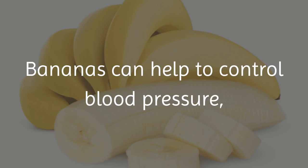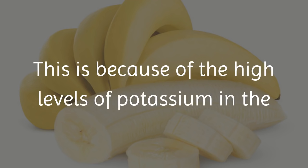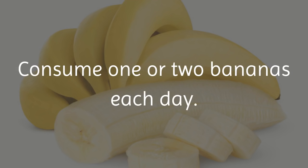3. Bananas. Bananas can help to control blood pressure when consumed on a regular basis. This is because of the high levels of potassium in the bananas that help to lessen the effects of sodium on the body. Consume 1 or 2 bananas each day.